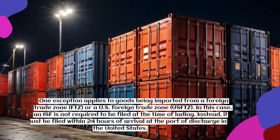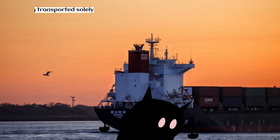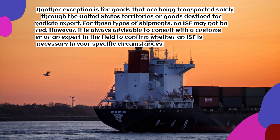One exception applies to goods being imported from a Foreign Trade Zone (FTZ) or a U.S. Foreign Trade Zone (USFTZ). In this case, an ISF is not required to be filed at the time of lading. Instead, it must be filed within 24 hours of arrival at the port of discharge in the United States.